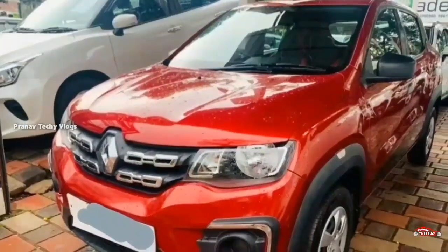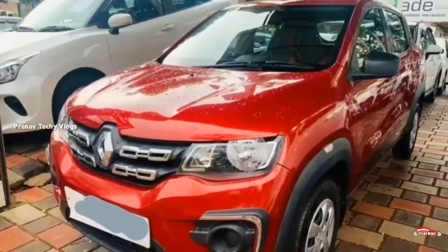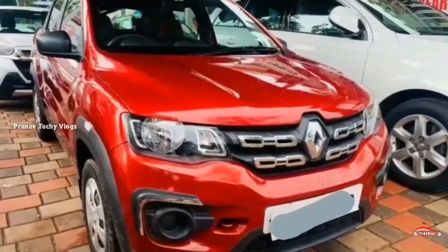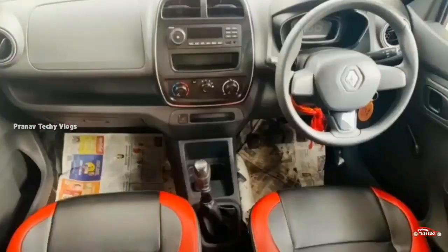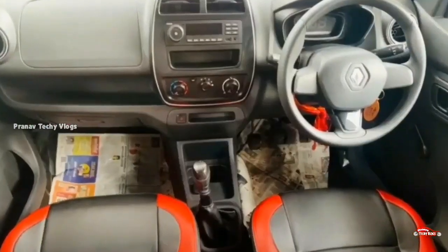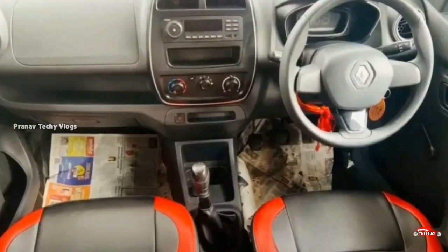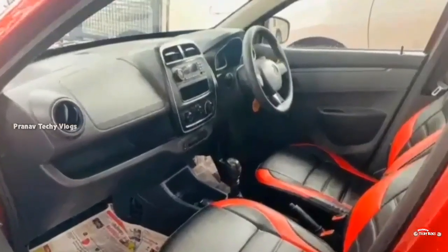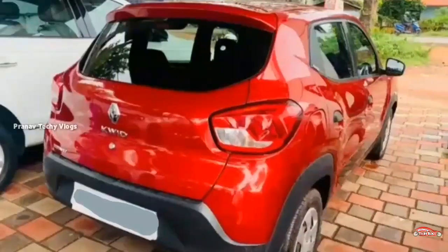First, the features are available. AC, power steering, and the music system is available. The tires are 4 tires. There are also 278 miles. There are also 12-18 miles per meter.